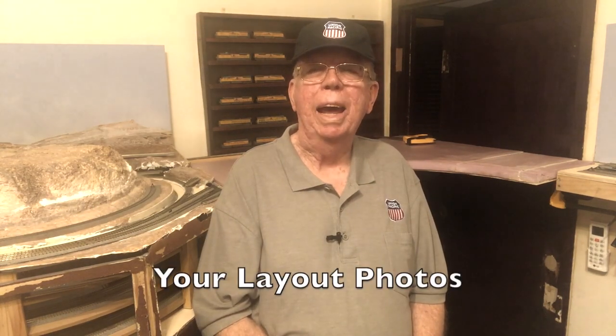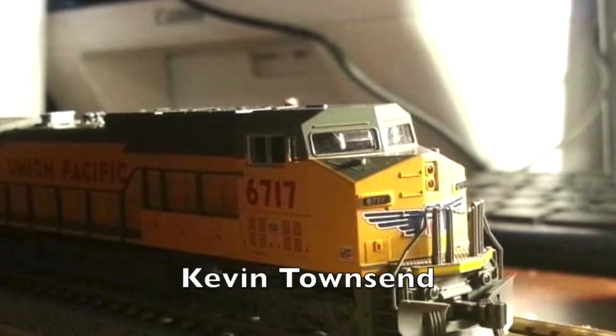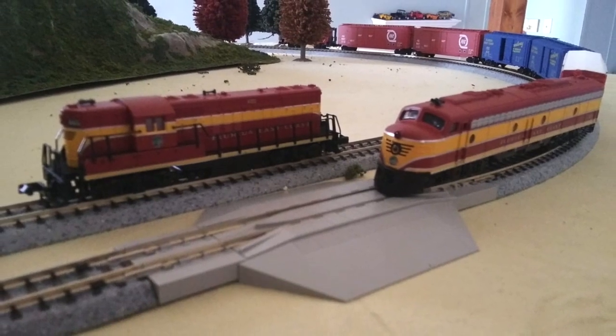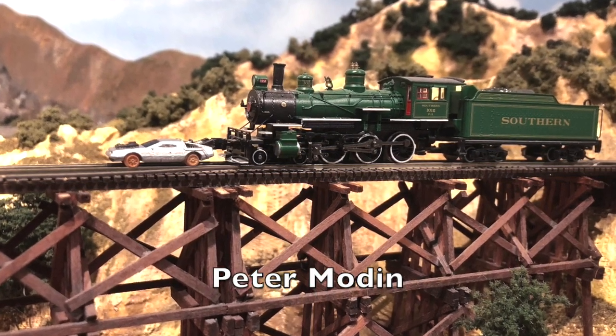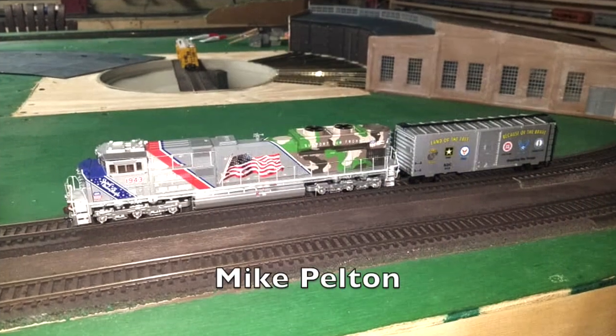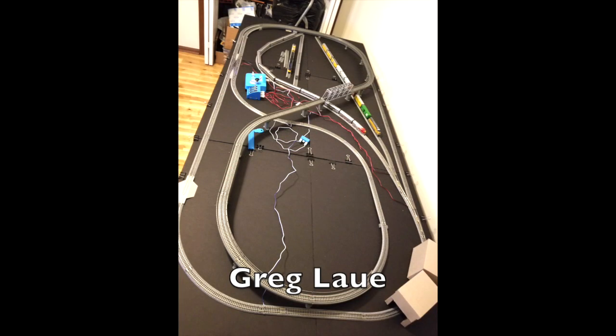Coming up next, your layout photos. Many of you have posted photos of your layouts on the N-Scale Union Pacific Evanston Subdivision Facebook group this week. Let me share those photos with you now. When this episode of Dispatch ends, I want you to go on over to the Facebook group and post a photo of your layout there. Then I will be able to share your photo here on next week's edition of Dispatch.